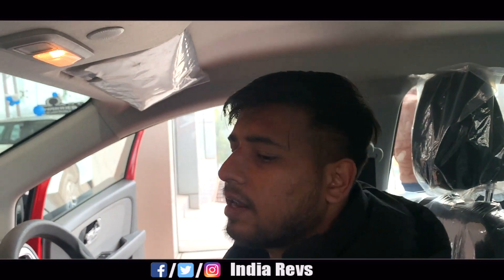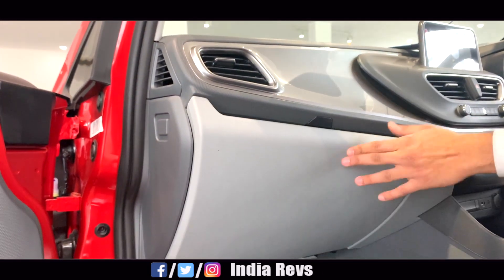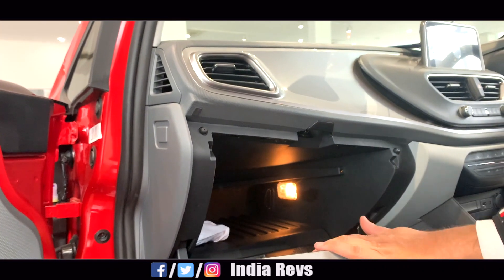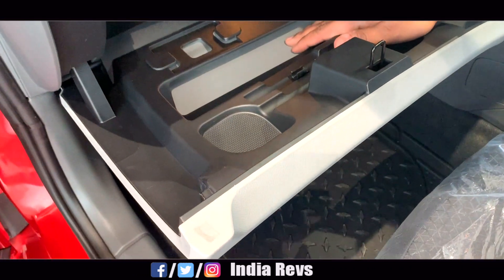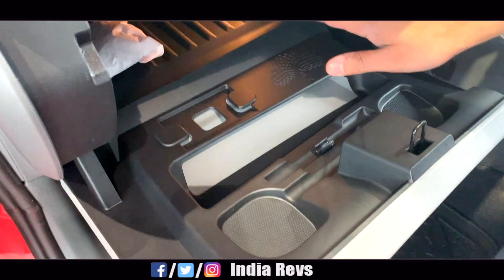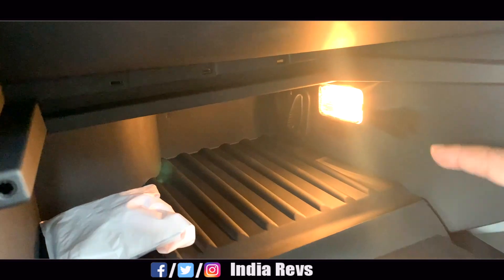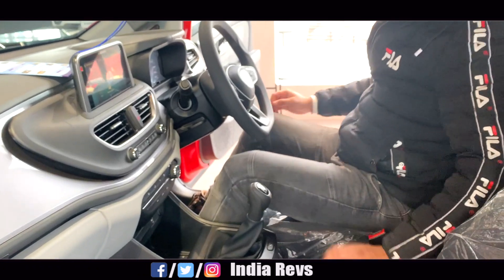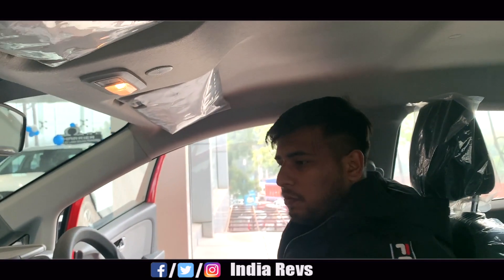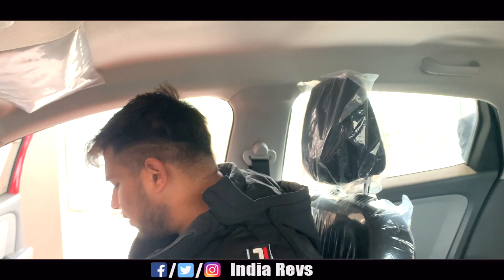The glove box looks good — you can easily put things down here, there is a pen holder, and you can easily keep some papers inside. The storage space actually has a cooled compartment inside, and there is a light inside the glove box too — that is a good feature. The front seat is quite comfortable with good incline and recline adjustment.